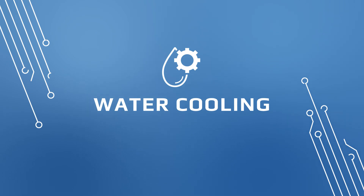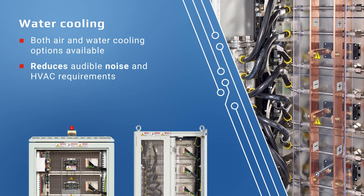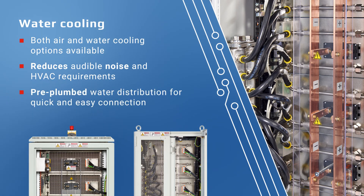In addition to standard air-cooled systems, we offer water-cooled racks to reduce audible noise and HVAC requirements. These systems have pre-plumbed water distribution systems for quick and easy connection to the building facilities.